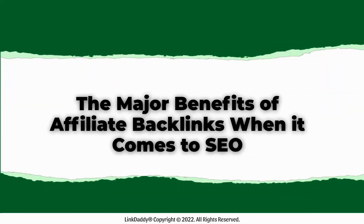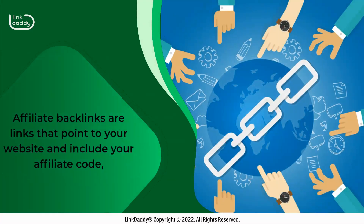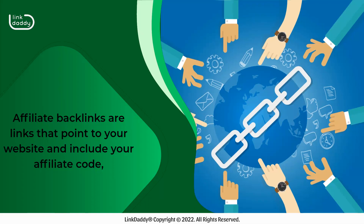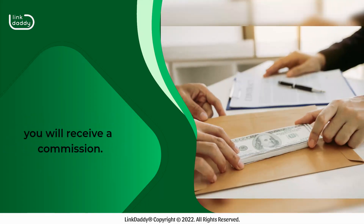The major benefits of affiliate backlinks when it comes to SEO. Affiliate backlinks are links that point to your website and include your affiliate code, which means that if a customer clicks on the link and makes a purchase, you will receive a commission.